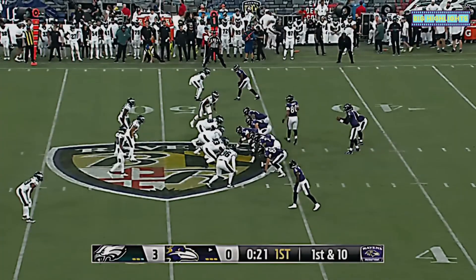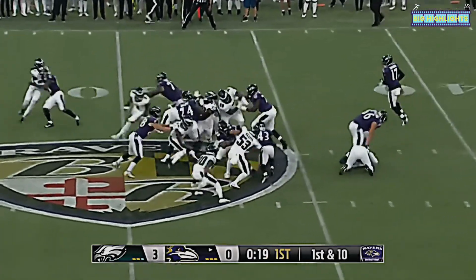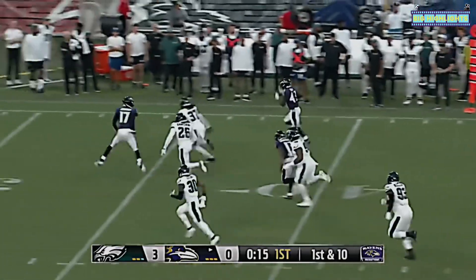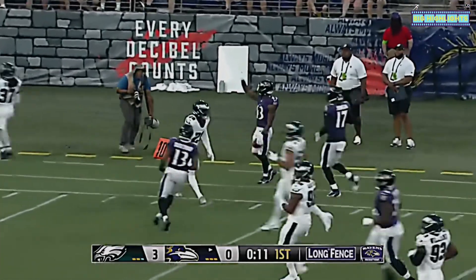Penalty gives the Ravens a fresh set of downs at their 47-yard line. Hill looking for an opening, bounces to the outside, he's got room, he's got Josh Johnson moving the block — Hill down the sideline, 20, 15, and he's pushed out of bounds.